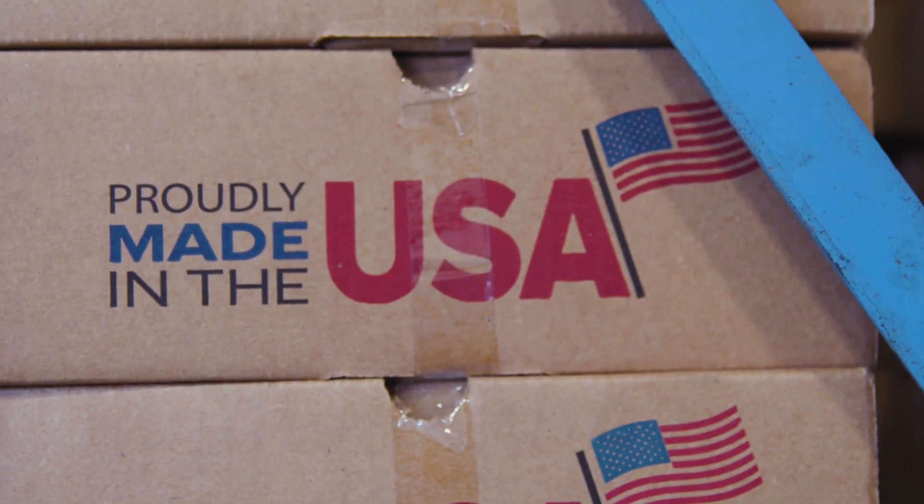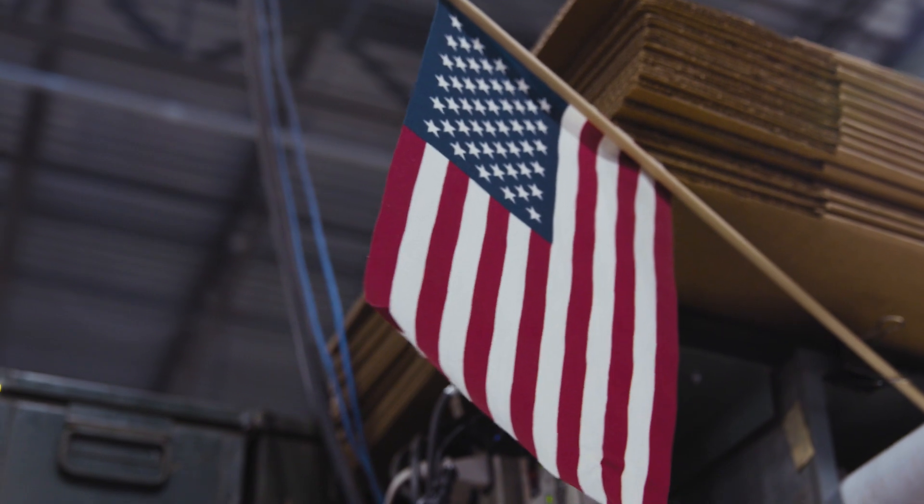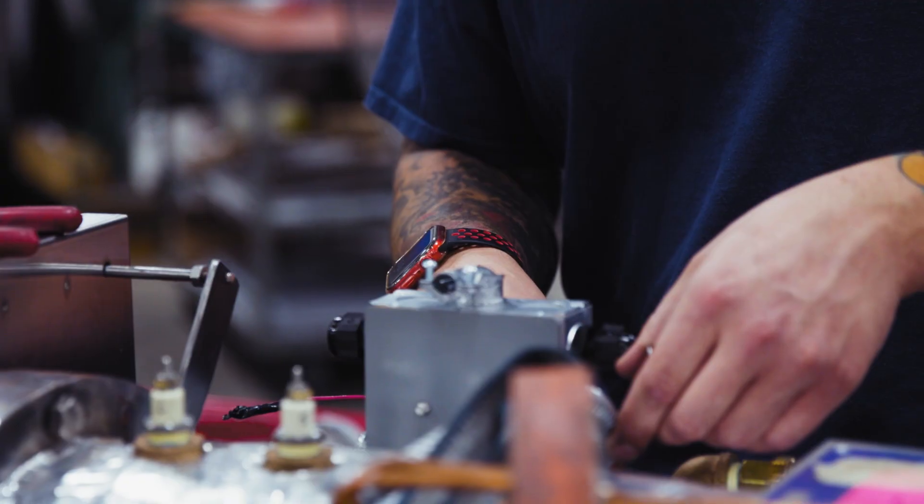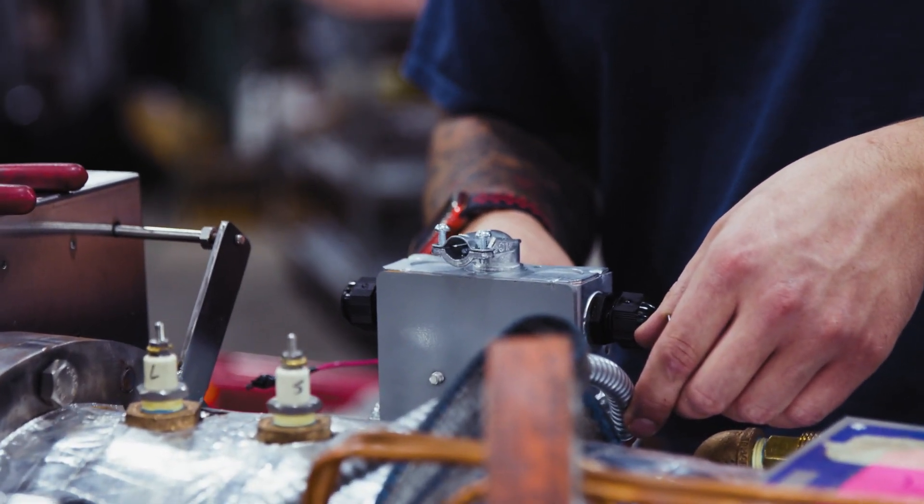We take a lot of pride in manufacturing our products in the USA. That's the craftsmanship. Our people are very skilled in what they do. They care about the outcome of your particular sterilizer build.